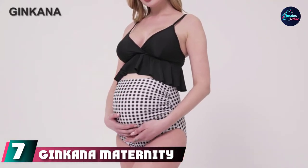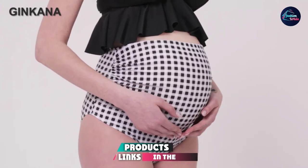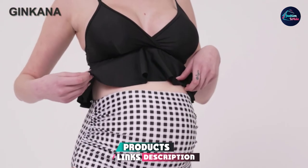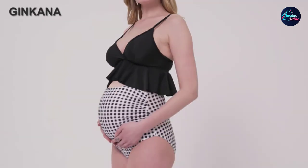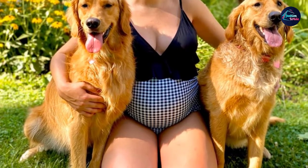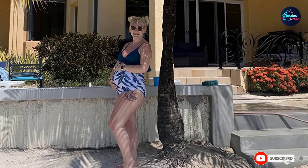Moving on to the next at number seven, we have the Ginkana Maternity Bikini Set. If you're looking for a bathing suit that offers your belly full coverage, add this one to your cart. Though it's made of stretchy material, it's a better option for expecting mamas in their first or second trimesters, since some reviews have said the bottoms can dig into the skin if they're too tight. One reviewer noted: I ordered a large and it fits perfect. This is a very cute swimsuit — I'm 20 weeks pregnant for reference.